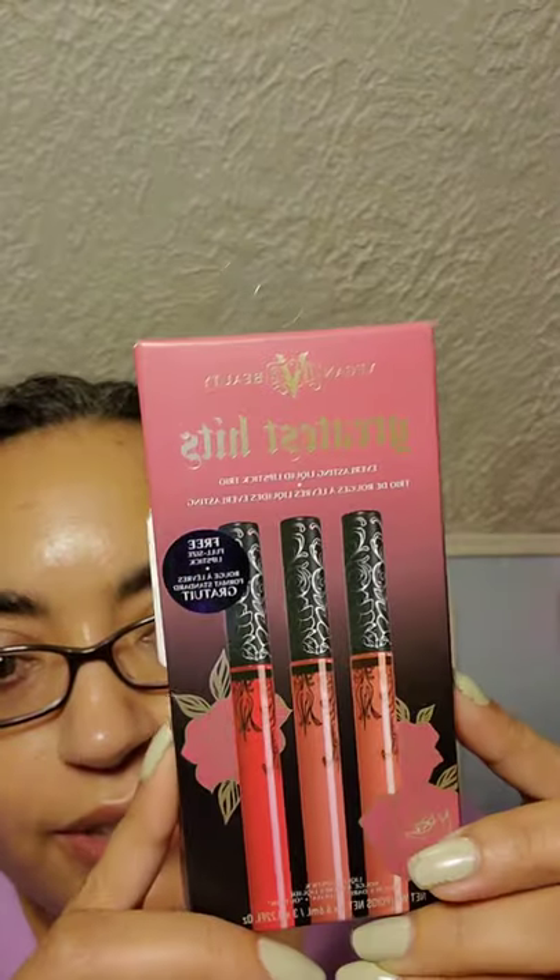I also got this KVD Vegan Beauty Greatest Hits — three full-size lipsticks for $14.99. The shades are Double Dare, Lolita, and Outlaw. I have the first two in a mini, but not Outlaw, so I bought the whole set. I like all her liquid lipsticks. And speaking of which — this is getting off topic — I got these online at Sephora and Ulta, the three I was missing from the regular tube lipsticks: OG Lolita, Lolita, and Lolita 2. Yes, I have a problem and I don't really care.